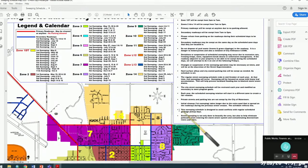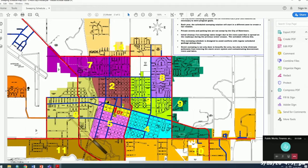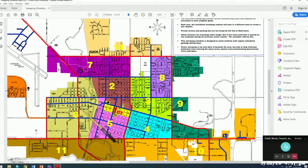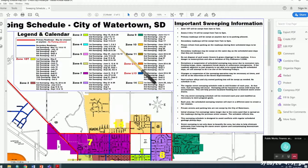Primary routes are shown in red — areas where there should be no parking — so those can be swept anytime. Fridays are set aside for primaries or if a zone gets completed early. Secondary roadways shown in blue are scheduled for Fridays, with dates including July 10th, August 7th, September 4th, and October 2nd.